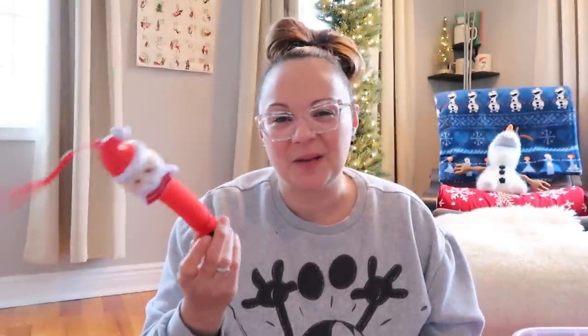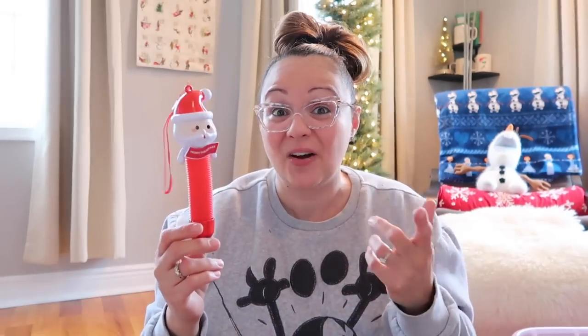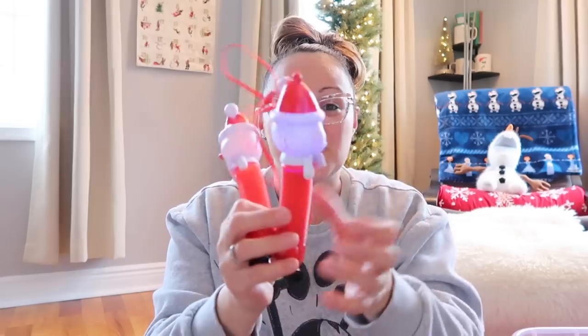One more knickknacky item — these are those things where you're like, 'why did I buy them?' They'll probably end up in the trash in a month, but Christmas only comes once a year, so let's go for it. My kids love these — they're sensory, they make a crunchy sound: pop tubes! They had a two-pack for five dollars. The kicker is they light up — Santa lights up, the snowman lights up. Super cute — I have one for each child.